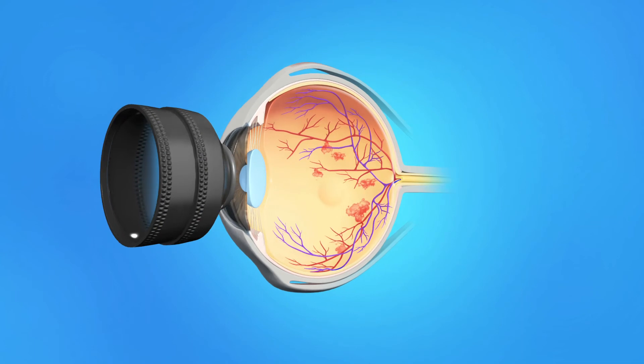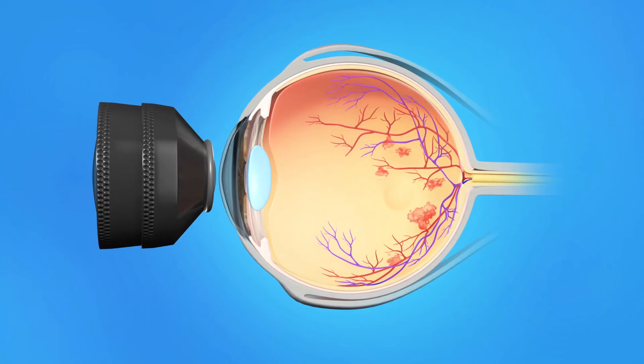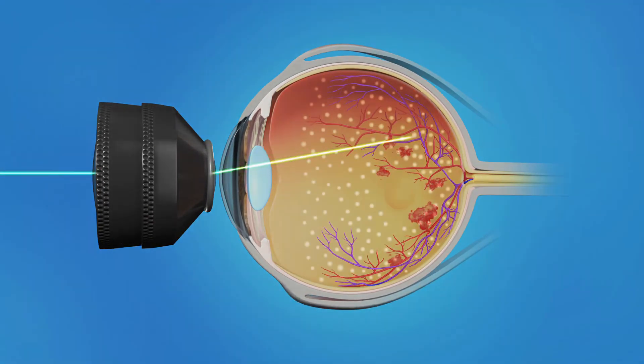With PRP, a laser is targeted at many spots all around the periphery of the retina, avoiding the central macula. Many small burns are made to the retina. This treatment causes the blood vessels to shrink and often prevents them from growing again in the future.